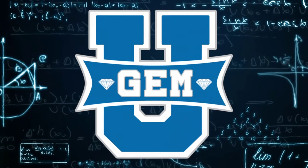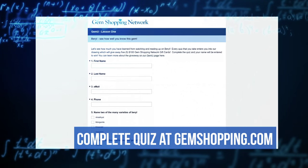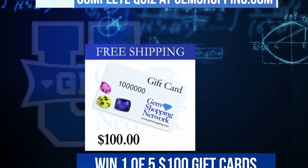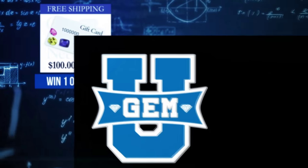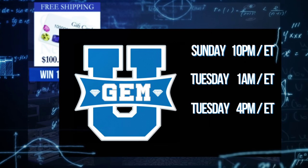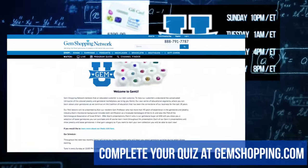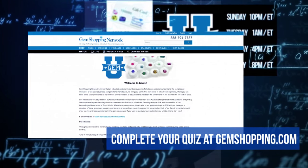Thank you for this class. Visit our website, gemshopping.com — we have a little quiz. Have fun and see if you remember some of the things I told you. Each completed quiz will automatically enter you into a drawing to win one of five $100 Gem Shopping gift cards. Join us every Sunday at 10 p.m. Eastern for a new lesson at Gem U, every Tuesday at 1 a.m. and 4 p.m. Eastern, and Friday at 8 p.m. Eastern for a refresher course. Check gemshopping.com to review each of the lessons and for all the details.